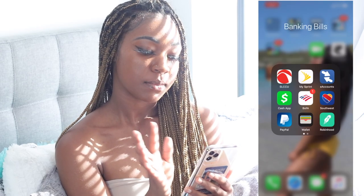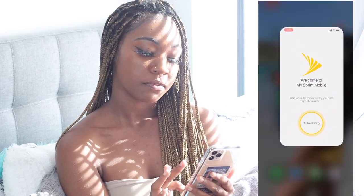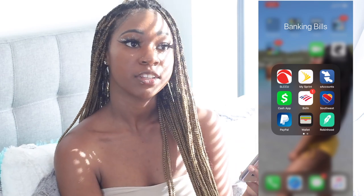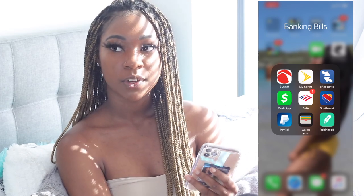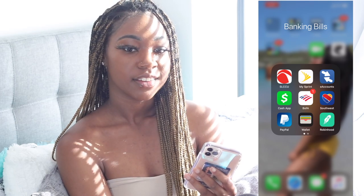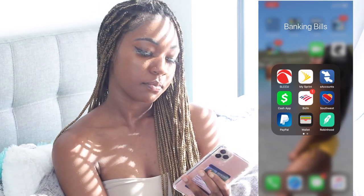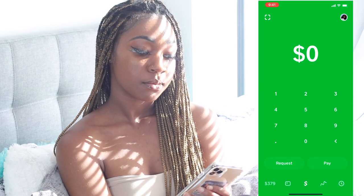My Banking and Bills folder: I have my credit union app, my Sprint app to check my phone bill and data usage — I have unlimited everything but I like to know if it's cost effective. I have my e-accounts for my pricing card, and Cash App. If you want to Cash App me, it's She's Priceless.